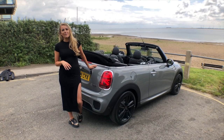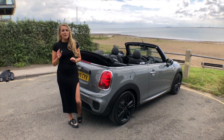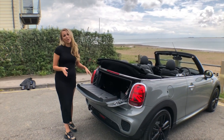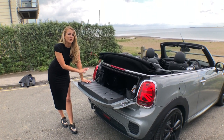Mini by name, Mini by nature — this car is not known for having tons of storage space. But the boot does come outwards, which makes it easier for loading. There isn't a huge amount of space in there, but it does go back in quite deep, and it is bigger than the previous model.